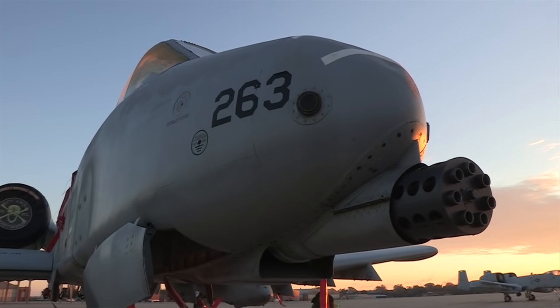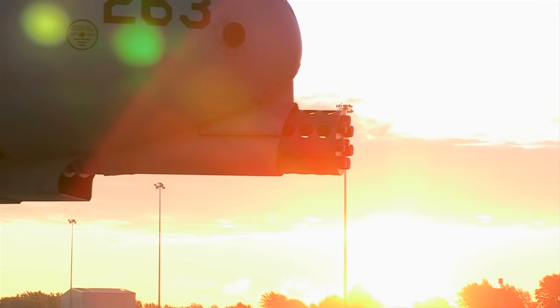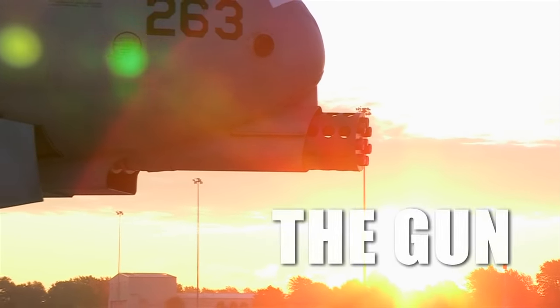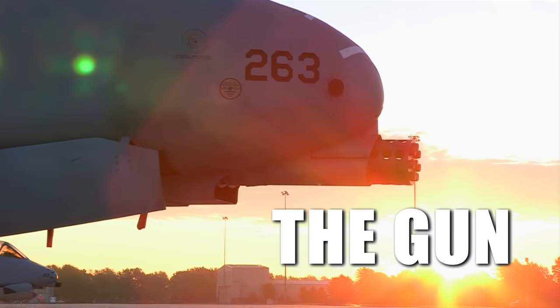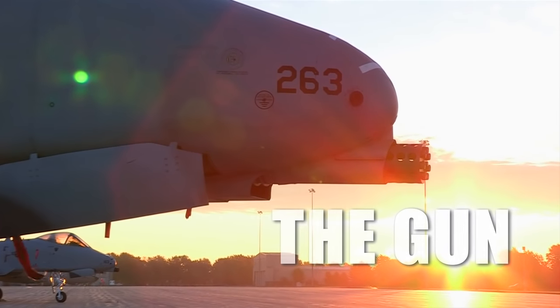I just like the firepower. I'm a little kid at heart. I like working on the gun, I like loading all the munitions we load. When we go TDY anywhere, like to Davis-Monthan or anything like that, we load everything we can get our hands on, and it's entertaining. It's hard work, it keeps me busy, but it's fun.